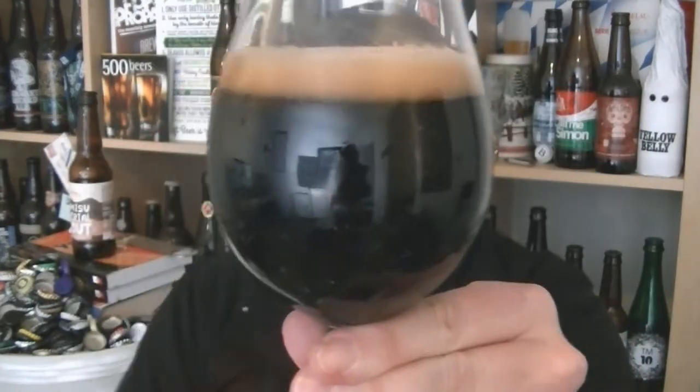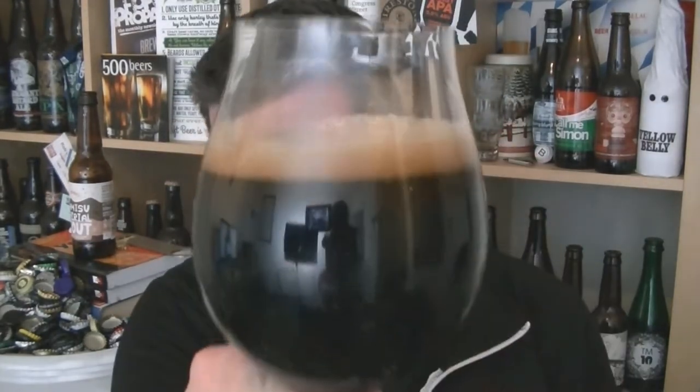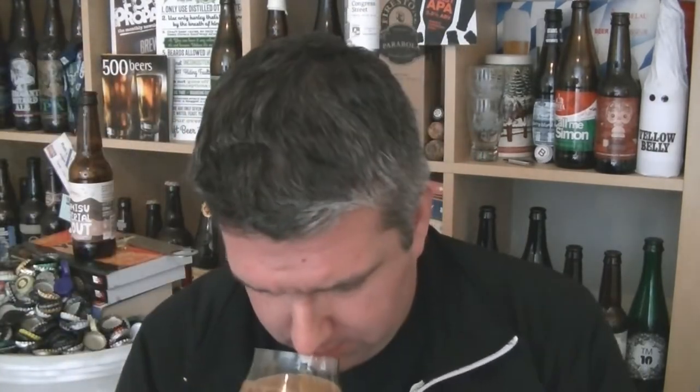So pouring it into the glass — absolutely pitch black stout, dark, with a nice mid-brown head. Just give it a swirl and sniff — check out that aroma. That's beautiful, absolutely stunning. Coffee rules the show.